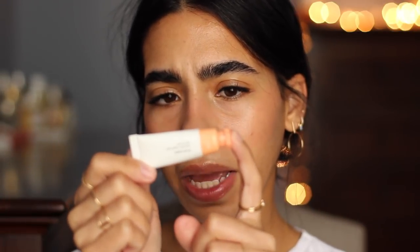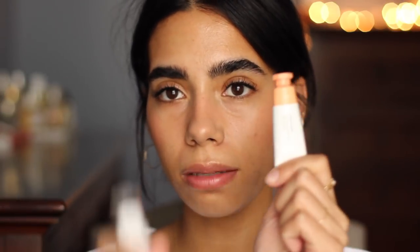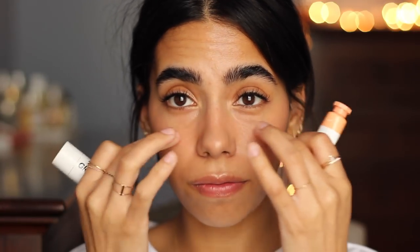For cheeks, Glossier's Cloud Paint in Beam and Topaz — currently back in stock. I've been really into the sun-kissed look now that it's getting warmer. I take a little bit of Beam on the back of my hand, add Topaz, rub them together until warm, and mix the two for a nice bronzy peachy sheen — which is what I have on today. I also put a little blush and highlighter on the bridge of my nose and just out to here. It almost gives you that look like you've been sitting in the sun, but you haven't.